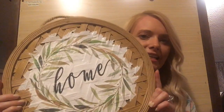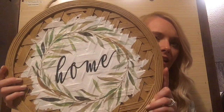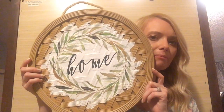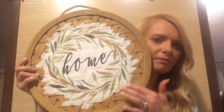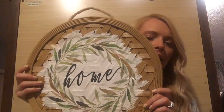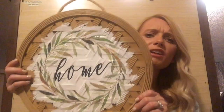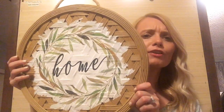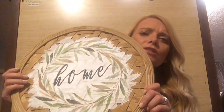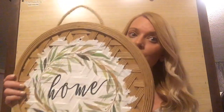So let's get into the haul. The first item I have is this big sign that says 'home.' It's kind of like a woven basket material, and then it's hardwood on the back. I just thought it was really cute — it's perfect for inside the home, it's perfect for your door or outside. I will definitely be using this.